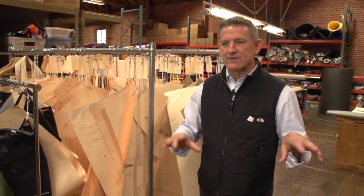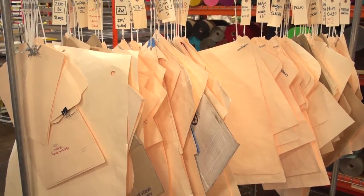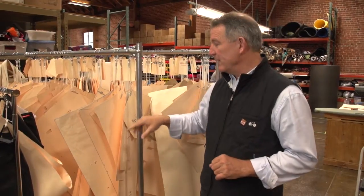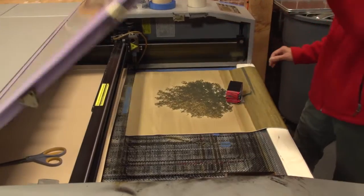This is our product development area. We've got a variety of sewing machines, and this is where we do prototypes and revisions of prototypes. It's very old-fashioned — we don't work in CAD on these, we work with paper and pencil. Once we have a design that we want to commit to production, we take these patterns and translate them to a digital file that we can load into our laser cutter.